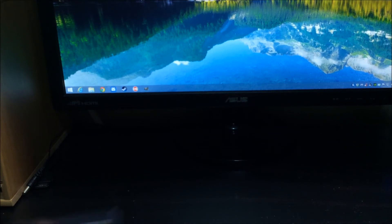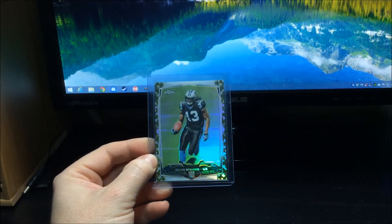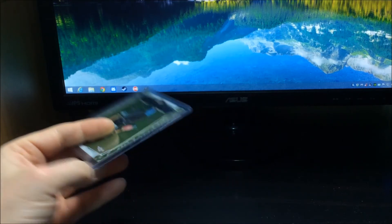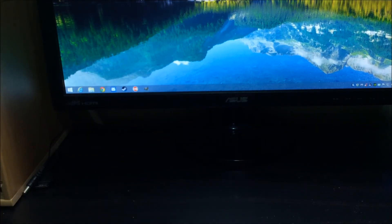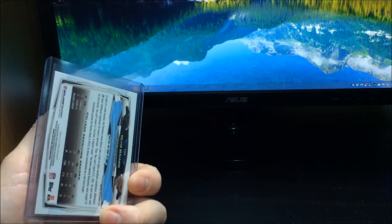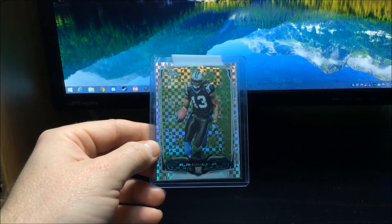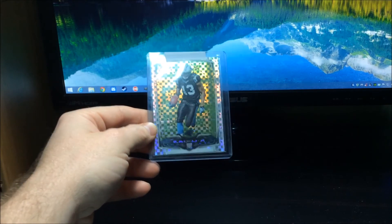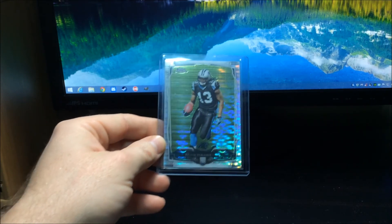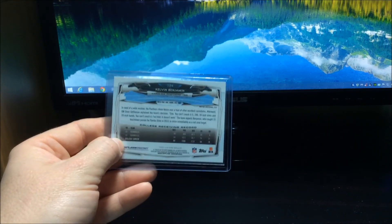The first one I got in is the Kelvin Benjamin camo, which is numbered out of 499 — really awesome looking card. I also got the orange refractor, which is non-numbered, the x-fractor also non-numbered, and the pulsar, which is non-numbered as well.